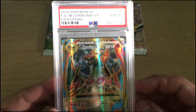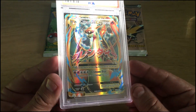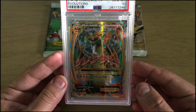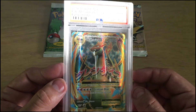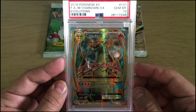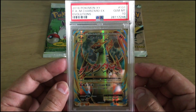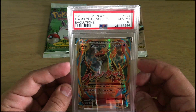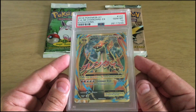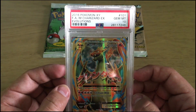This is a PSA 10 gem mint full art Mega Charizard EX from XY Evolutions. I bought this and was very happy to get this. It's a very valuable card. I know they can run from up to $50 to about $125. That's why I grabbed this and made sure I got it for my collection. We paid $60, but it holds its value for what it is. PSA 10, full art gem mint right there.